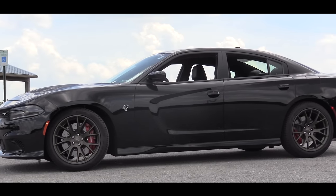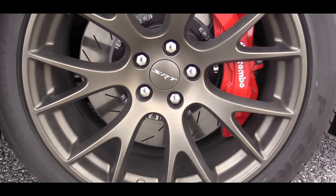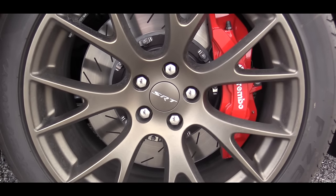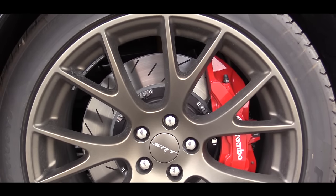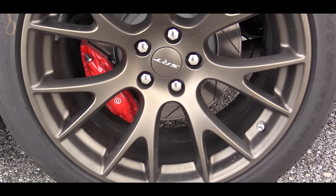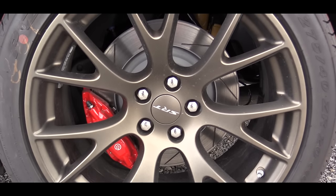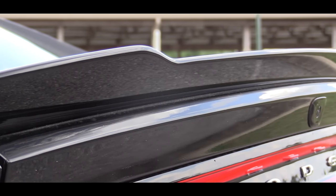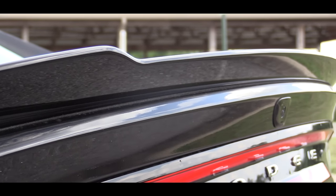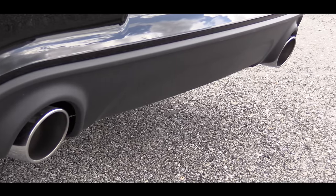Outside, there are body-colored heated side mirrors. As far as the wheels go, they come standard 20 by 9.5 inch with a matte black finish and are forged wheels wrapped in all-season high performance tires. Today's car has my favorite color on wheels — it is that gold bronze hue. Heading around to the back, there is a small spoiler back there that definitely looks good. Just below all that, there is a dual exhaust setup.